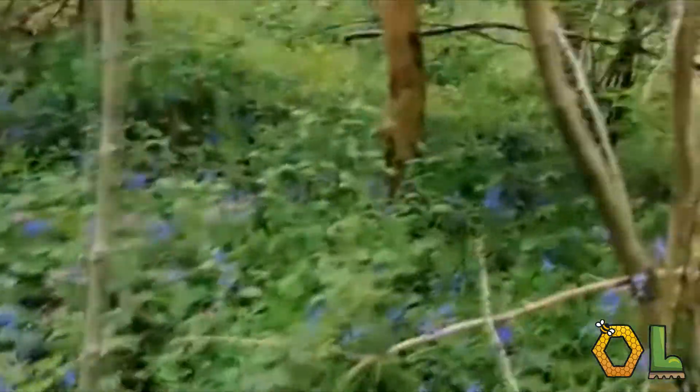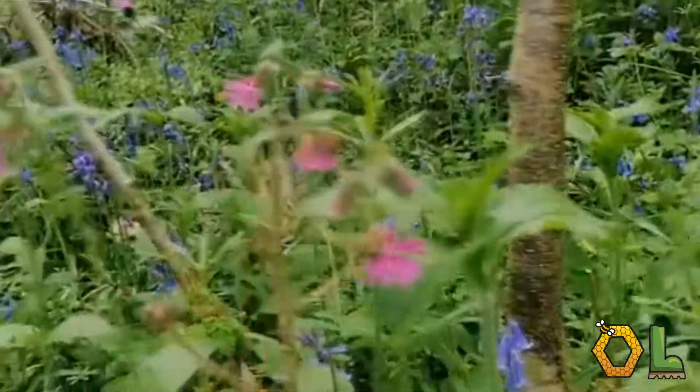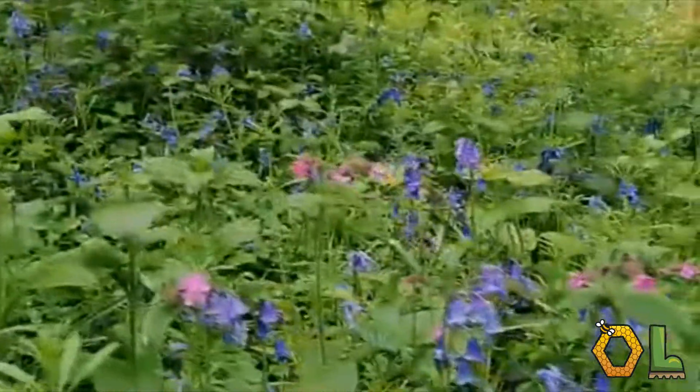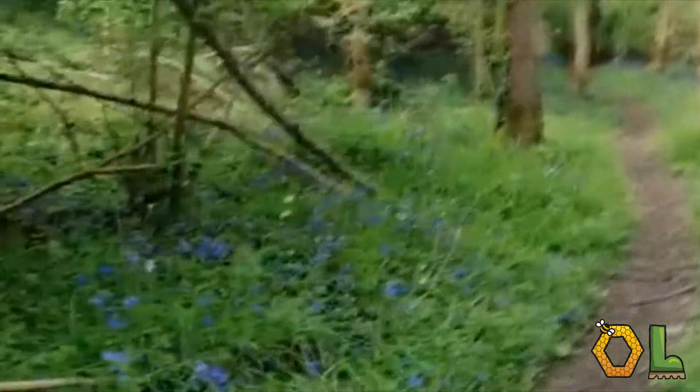We've also got some Campion here as well. This is a really pretty flower, it's really bright. There's quite a lot of that growing a bit further up there as well, but I don't think you can quite see.